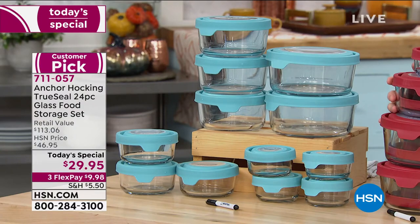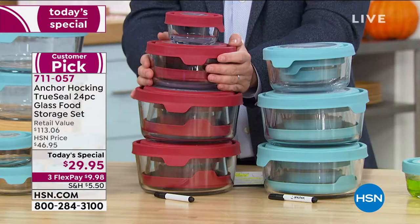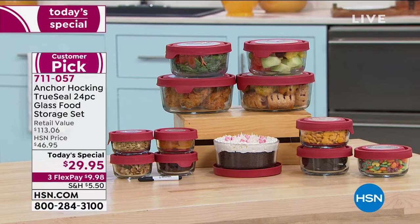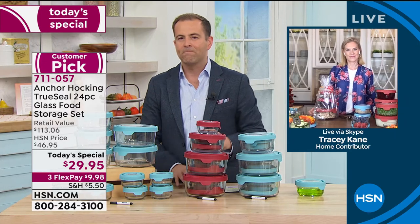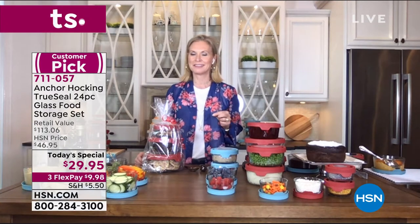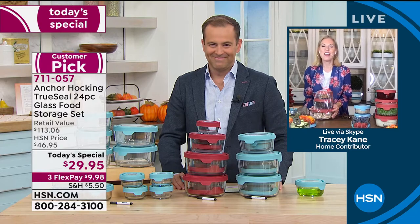One of the most popular on the day has been the red because that accent color is always so well received. You get the versatility of the most popular sizes — a little bit of everything. Tracy, have you thought about your holiday shopping yet? Well, I haven't, Tracy.